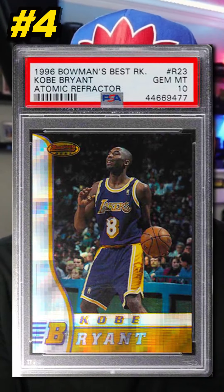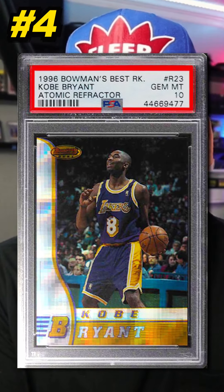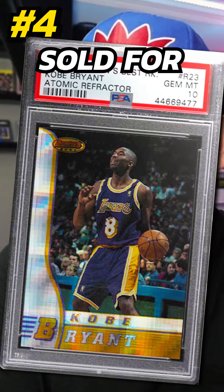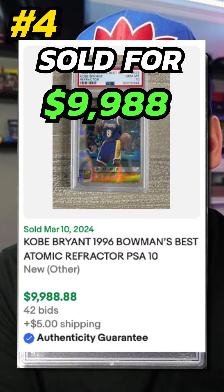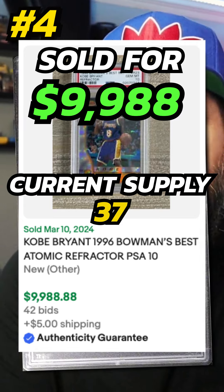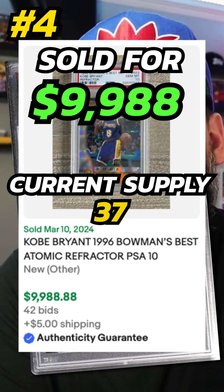Number 4 is a 1996 Bowman's Best Kobe Bryant Atomic Refractor Rookie Card Parallel, graded PSA 10. Sold on eBay in March 2024 for $9,988. Currently there are 37 graded PSA 10.